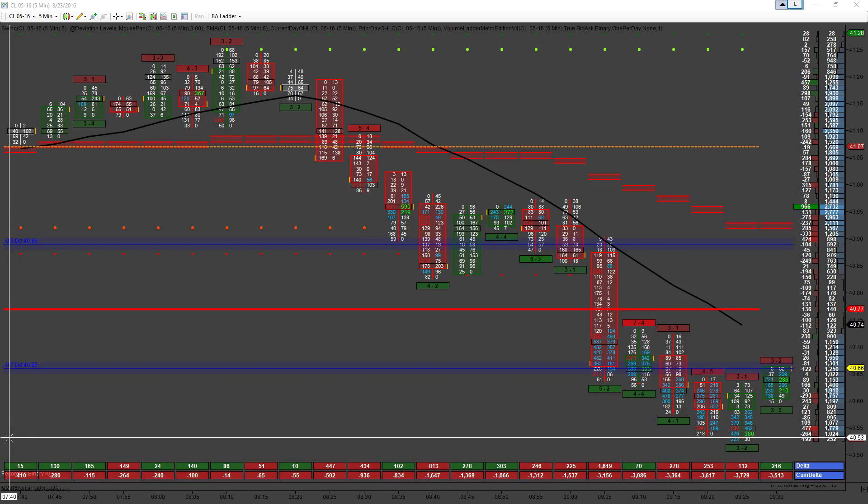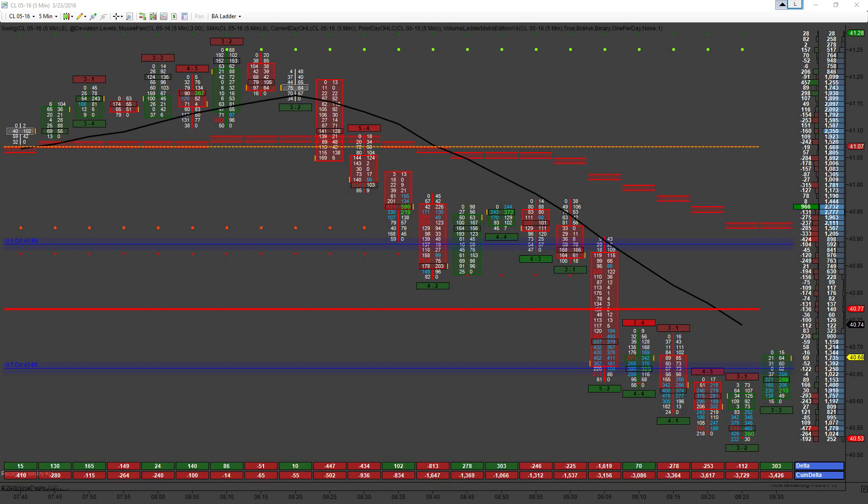Just looking to pull half off and see if we can ride this up before inventories come out. Half just came off there. Stop is sitting at break even. Down to five contracts now. Setting a break even and we'll see if we're going to push on up above this 8MA right now.